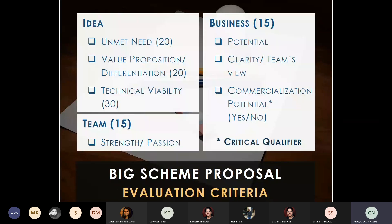When evaluating a proposal, the idea is the most critical aspect. You need to identify an unmet need, have a differentiation factor showing how your solution is better than present market players, and demonstrate technical viability within 18 months. Points are also given for the strength and passion of the team. A critical qualifier on the business side is commercialization potential — and your commercialization strategy, whether licensing, direct sales, B2B, or B2C.